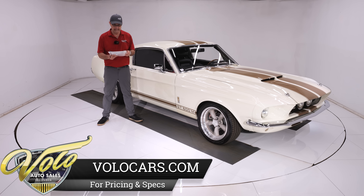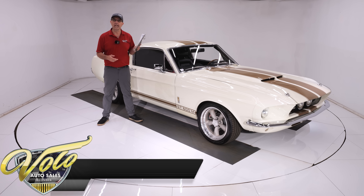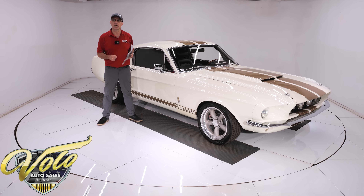The car was born a genuine GT — it's an S-code 390 car, born that way and proven by the Marti report. The gentleman who owns it is so particular. We even have a nice instruction sheet about what the toggle switch is for, what kind of oil to use, and tips on how to drive it.